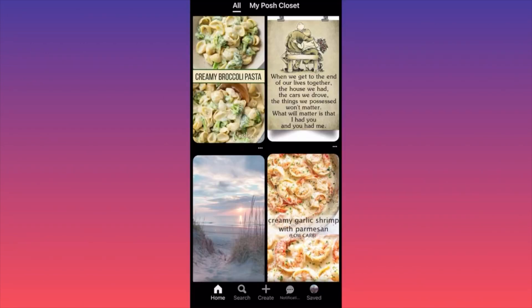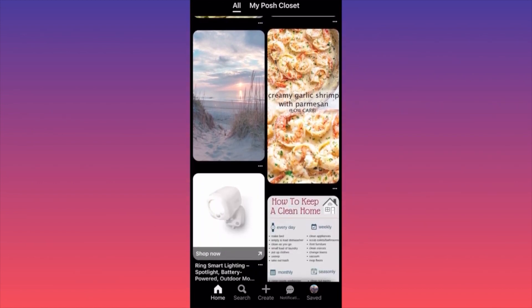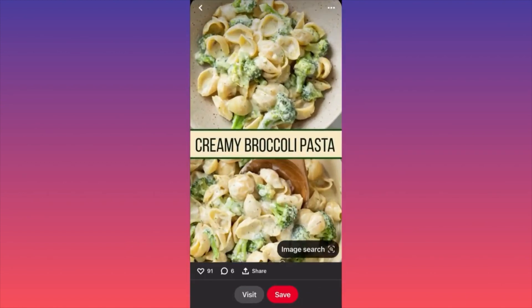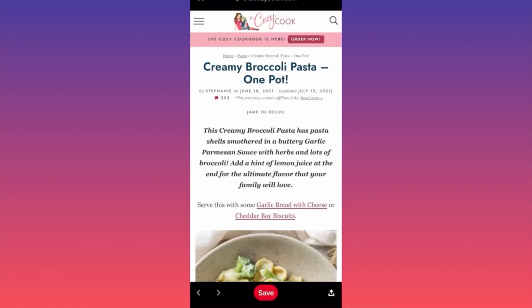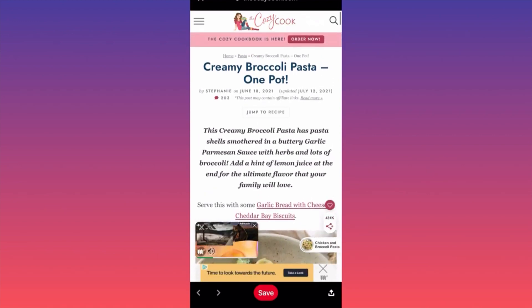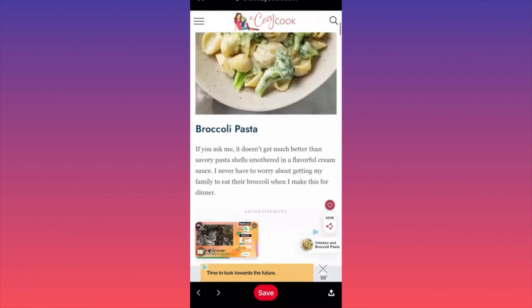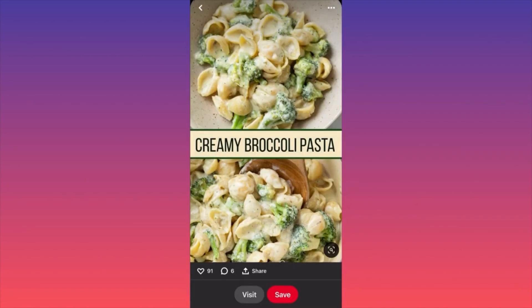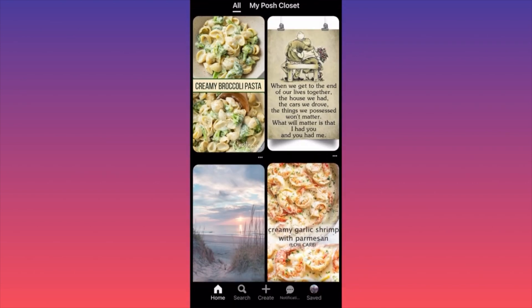I'm going to show you how to use Pinterest to promote your business — any business could be promoted, and Pinterest works much better than Facebook and TikTok combined. First, look at a creamy broccoli pasta post. You might wonder: are they selling the recipe, running a blog, or is this a restaurant commercial? When you click on it, you see they're actually selling a cookbook — 'The Cozy Cookbook, order now.' The best part is they create a blog post with the recipe, so you'll read the blog post and even if you're not into pasta, you might be into cooking — they target you straight to the point.